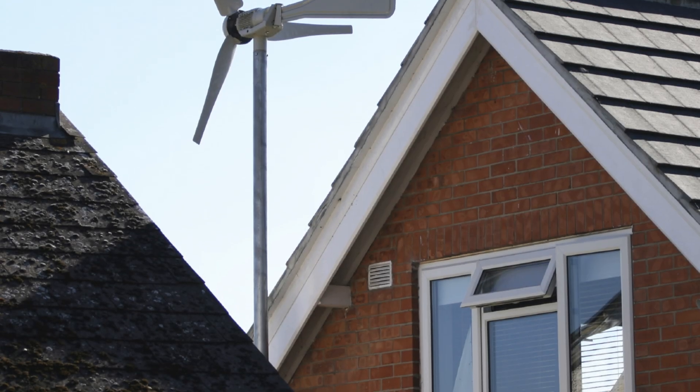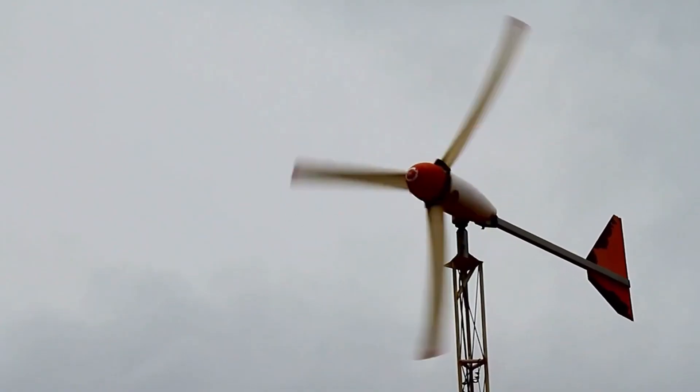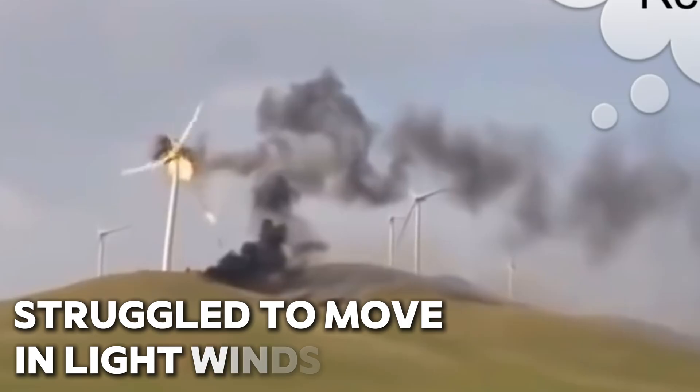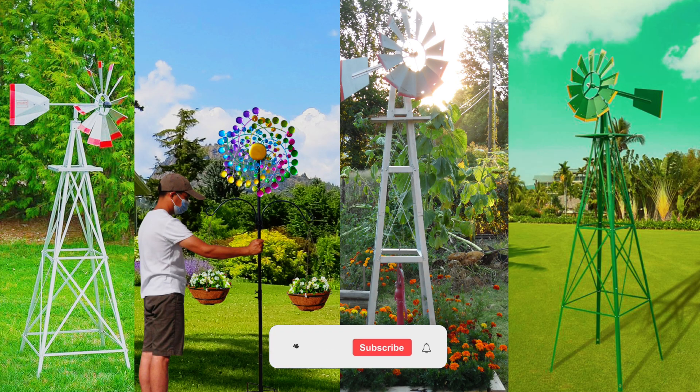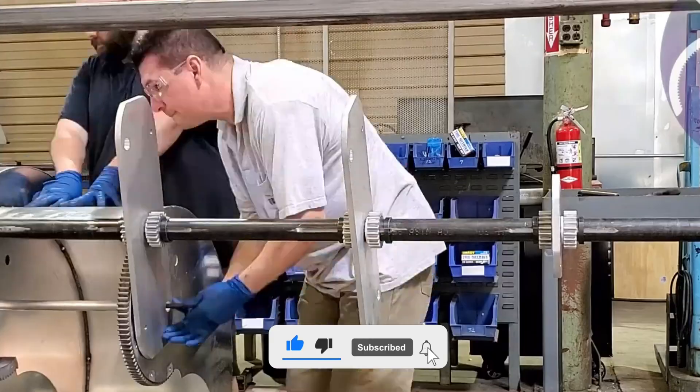For decades, small wind turbines promised clean, affordable power for our homes. But in practice, they were noisy, unreliable, and struggled to move in light winds. Most became little more than backyard ornaments instead of real energy solutions. That's the challenge Harmony Turbines set out to solve.